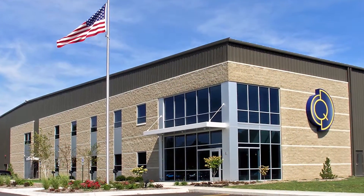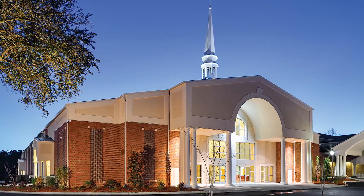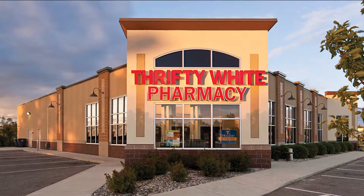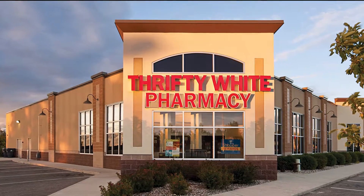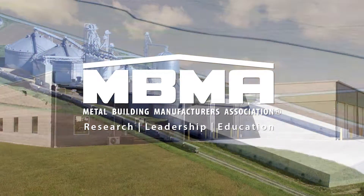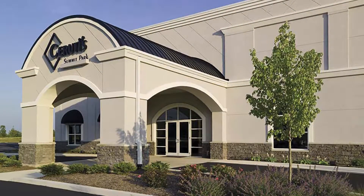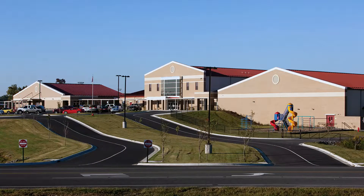Today's metal building systems provide affordable and sustainable design and construction solutions for low-rise non-residential structures. According to the Metal Building Manufacturers Association, or MBMA, metal buildings make up nearly half of the low-rise commercial market in the U.S.